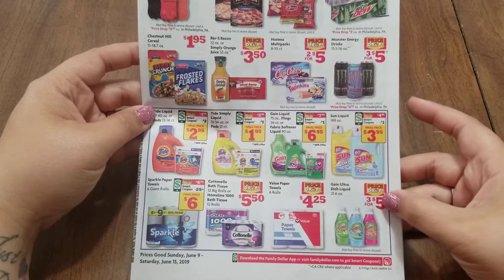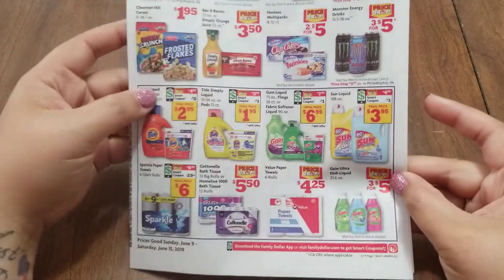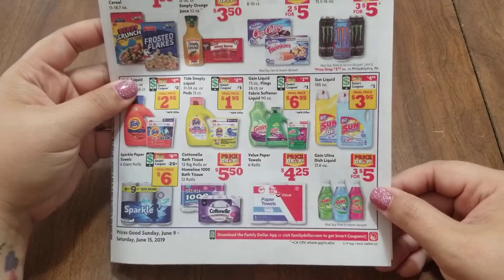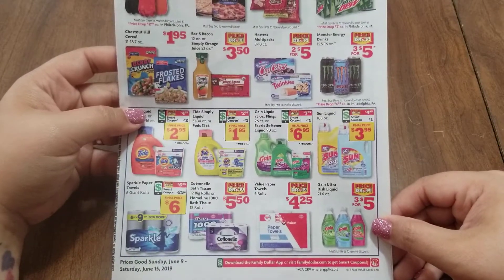This is a good deal right here on the Gain Dish Liquid — 3 for $5, but you do have to purchase all three. One of them would be $1.66 and the other two would be $1.67. So that is a pretty good deal.